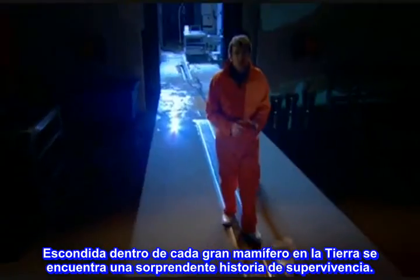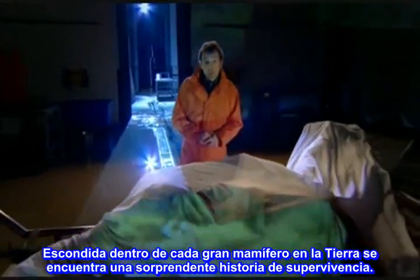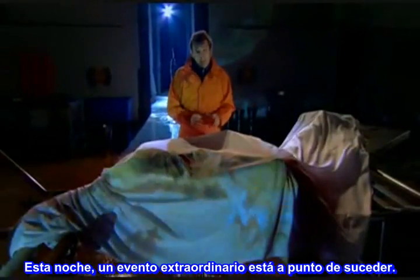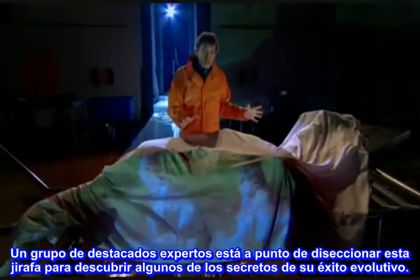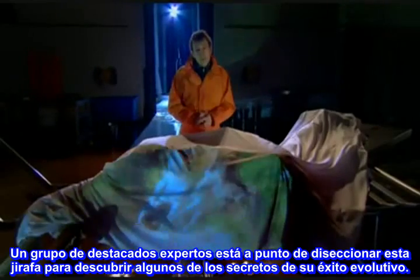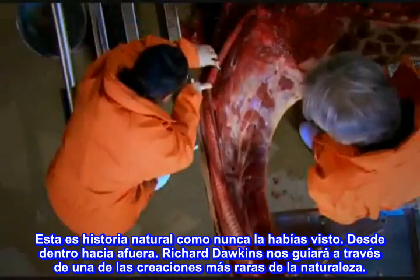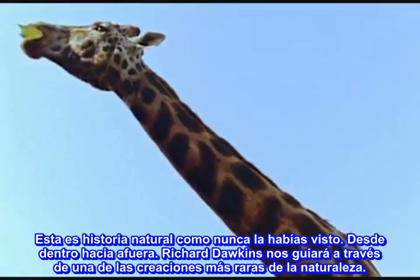Hidden inside every giant animal on Earth is a remarkable story of survival. Tonight, an extraordinary event is about to take place. A team of leading experts are going to carefully dissect this giraffe to uncover some of the secrets of its evolutionary success. This is natural history as you've never seen it before — from the inside out.